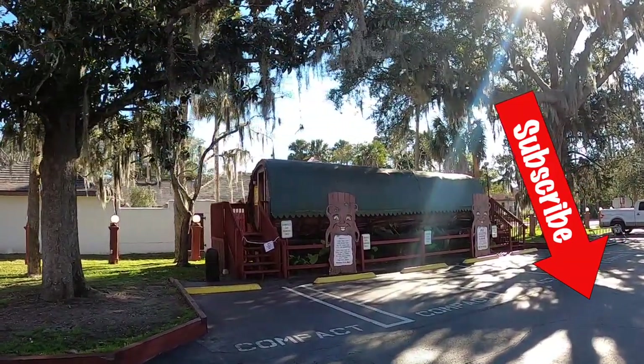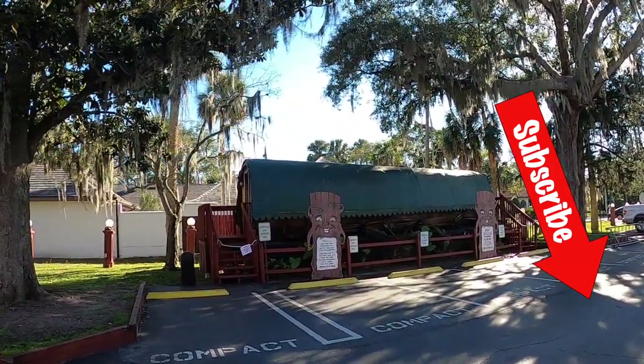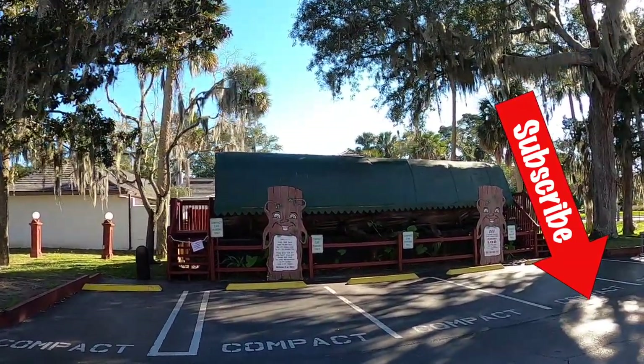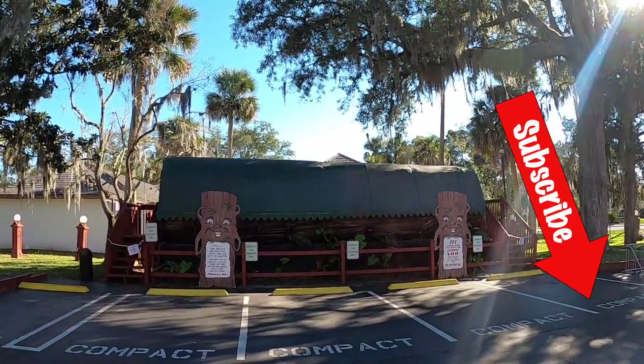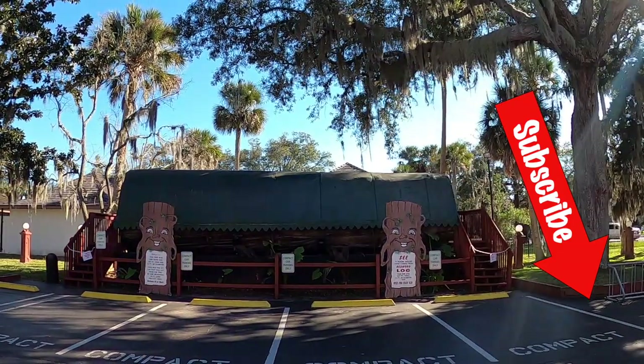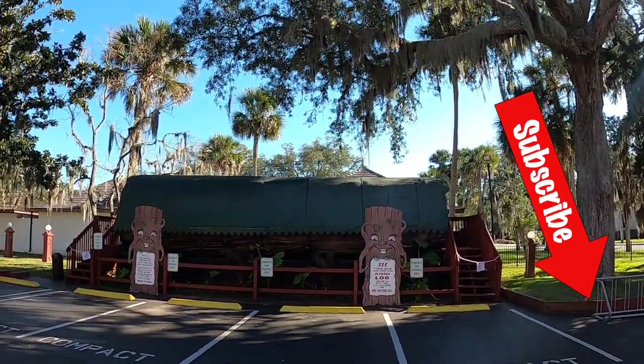There's some pretty crazy stuff out here too, like this house that is too high. It has a house carved into a log — a genuine log cabin — and believe it or not, there are four rooms inside that cabin. That log that it's carved into is 1,900 years old.